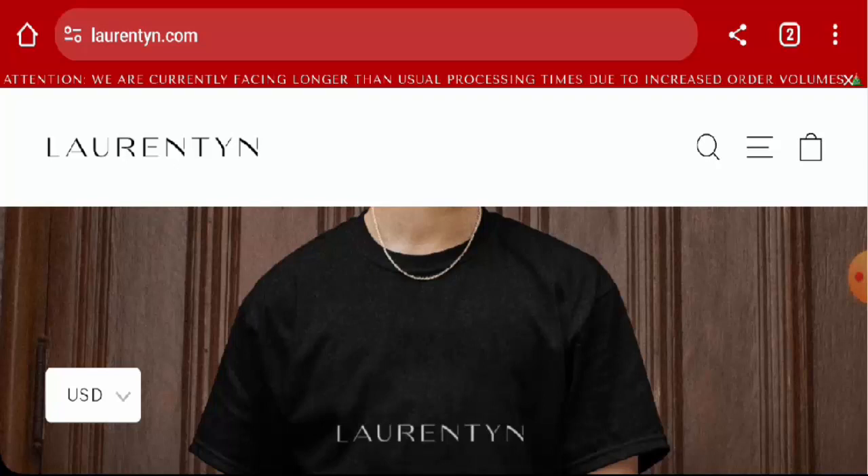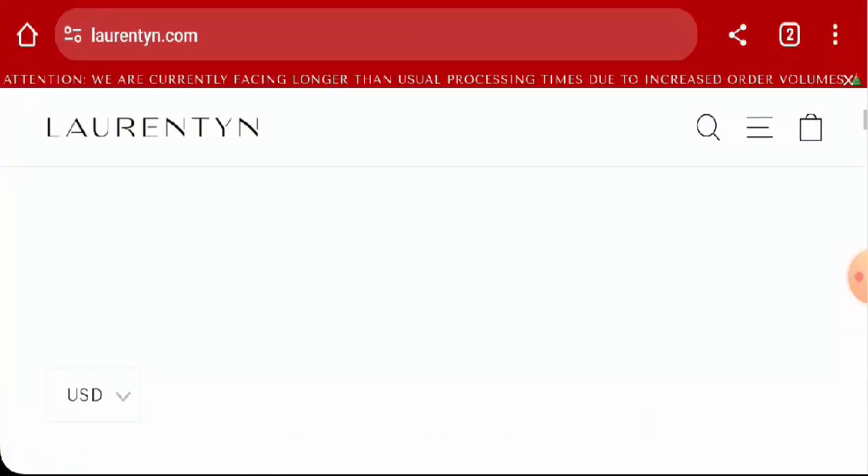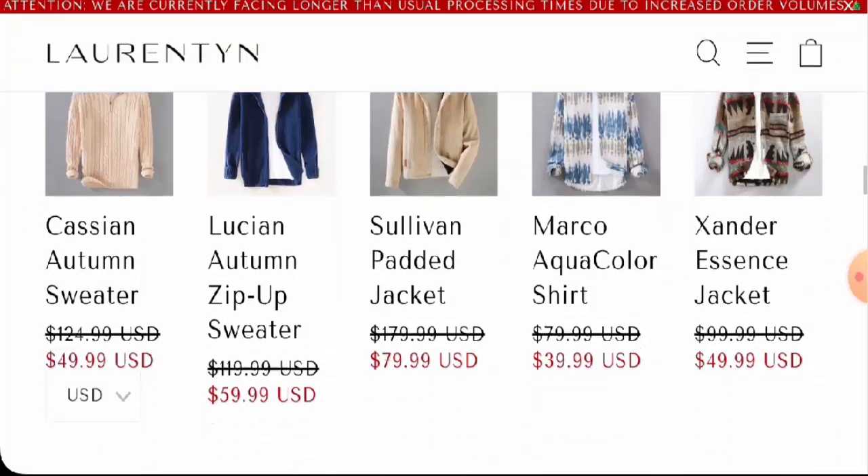This is an online shop which offers clothes. If you want to check the products out, visit their official site. They offer both men's and women's apparel, so you can check them out there.